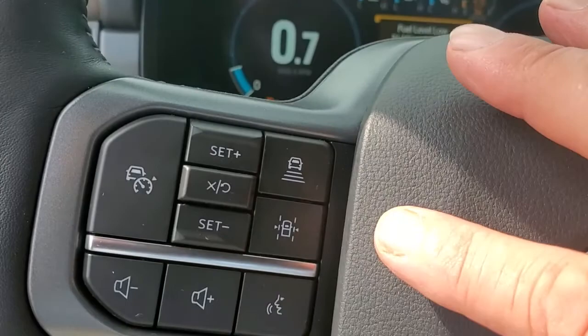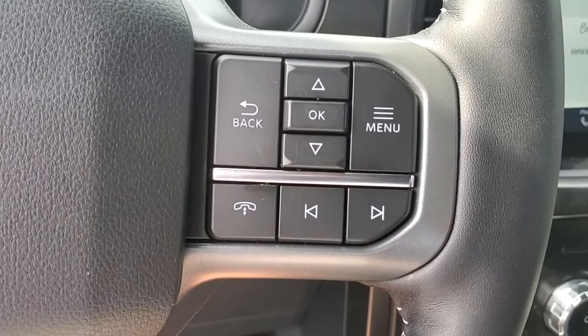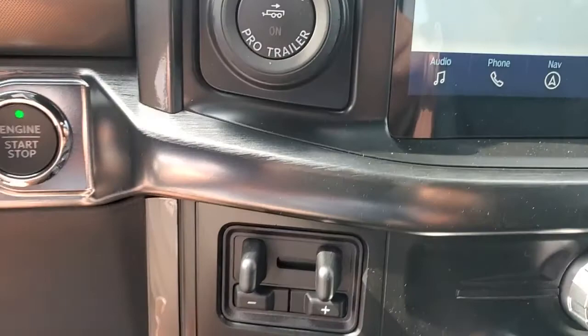Plus you have all your radio controls and your menu buttons right here. As you can see, this has the pro trailer backup assist plus the integrated trailer brake system, and this is where your four-wheel drive modes are adjusted.